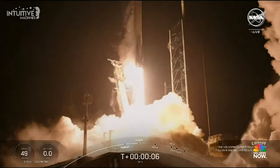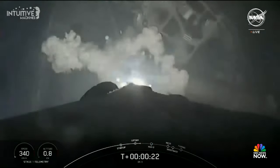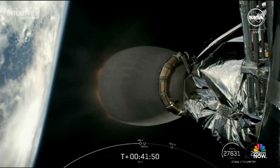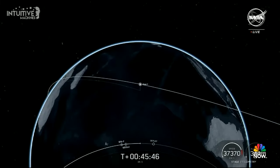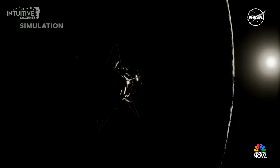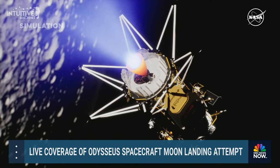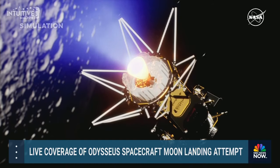Odysseus lifted off at 1:05 a.m. Eastern Standard Time from atop a SpaceX Falcon 9 rocket on February 15th. Approximately 48 minutes later, Intuitive Machines' Nova C-class lunar lander entered a translunar orbit — a direct shot at the Moon. In the following days after launch, flight controllers at Nova Control commanded engine firings to place the lander into low lunar orbit approximately 100 kilometers, or 62 miles, above the lunar surface.